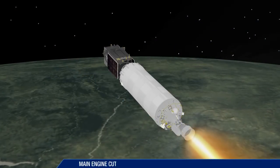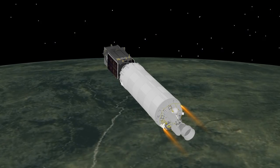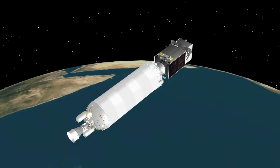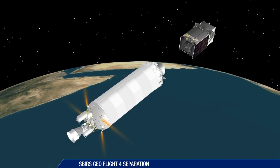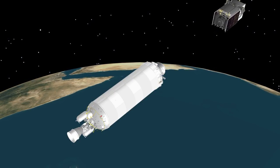Following the second Centaur main engine cutoff at 29 minutes 18 seconds, the mission enters a final 13 minute coast phase. At 42 and a half minutes, Centaur releases the 4th SBIRS geosatellite for the United States Air Force, providing early missile warning detection.